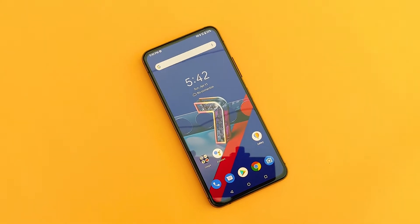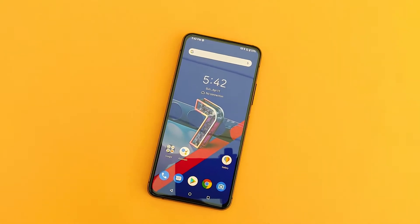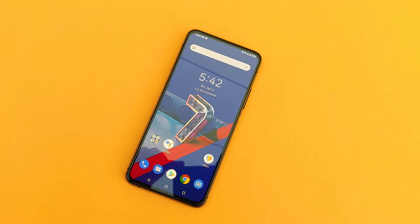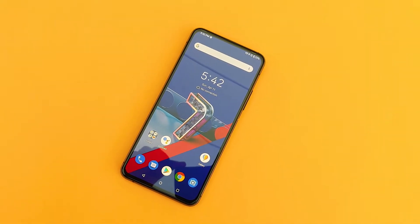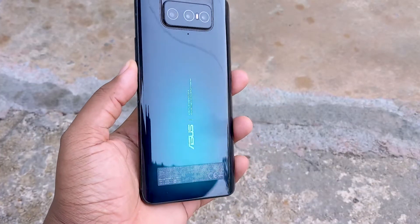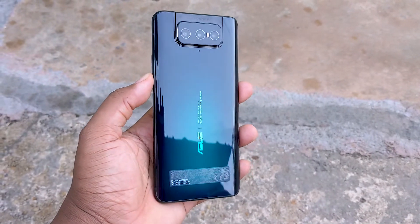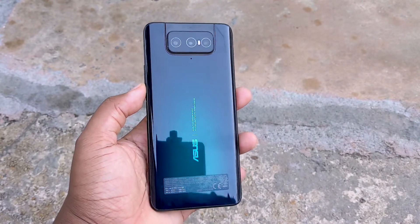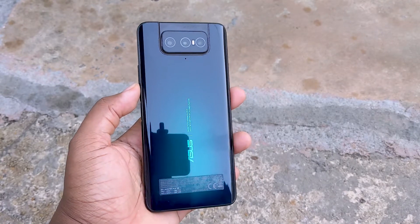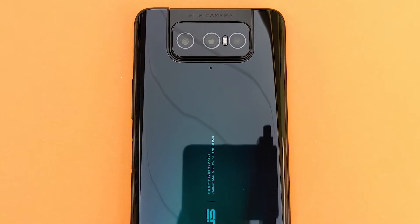Up front we have a beautiful 90Hz 6.7-inch Super AMOLED display. It's a gorgeous 1080p display that even looks bright and clear in direct sunlight. The display also has an always-on feature, but it acts more as an always-on clock — not really much info is shown here. Around back is where the trademark of this device resides: that flip camera system with triple lenses.